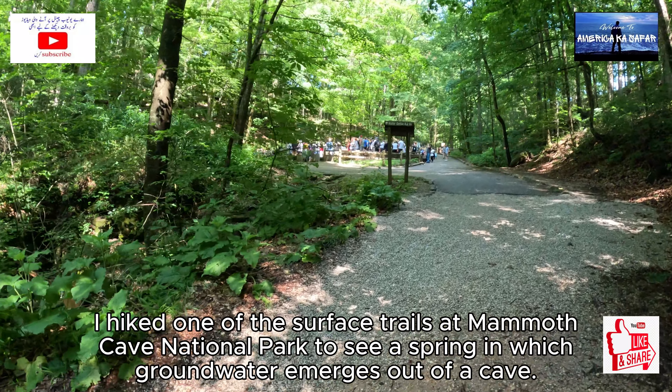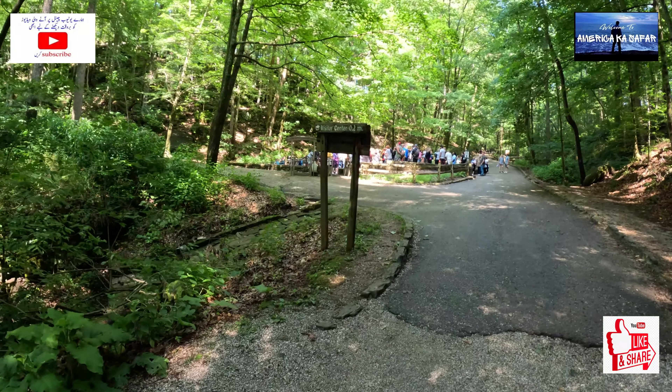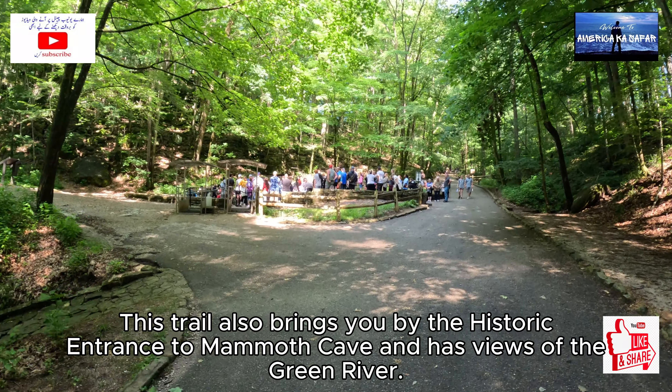I hiked one of the surface trails at Mammoth Cave National Park to see a spring in which groundwater emerges out of a cave. This trail also brings you by the historic entrance to Mammoth Cave and has views of the Green River.